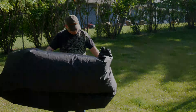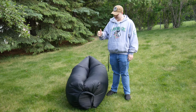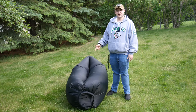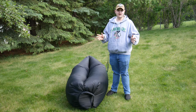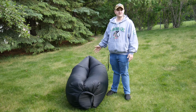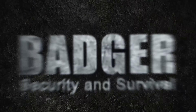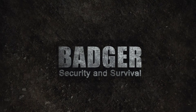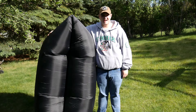Hey guys, Kelsey from Badger Security and Survival. Today we're going to cover this inflatable contraption — most of you know what it is, it's been buzzing around social media a lot. We're going to review it and see if it's a good option for a survival situation. Let's get to it.